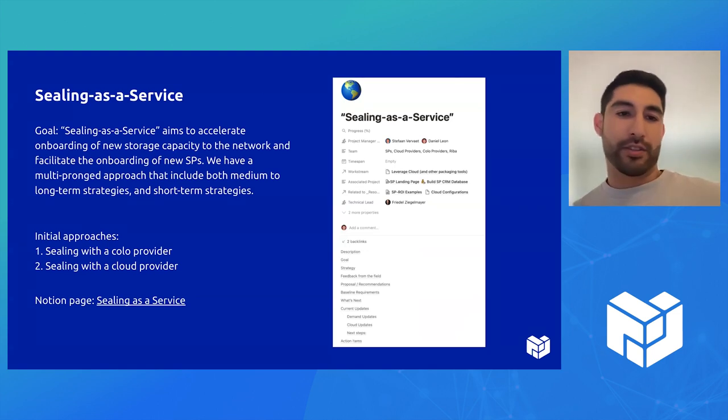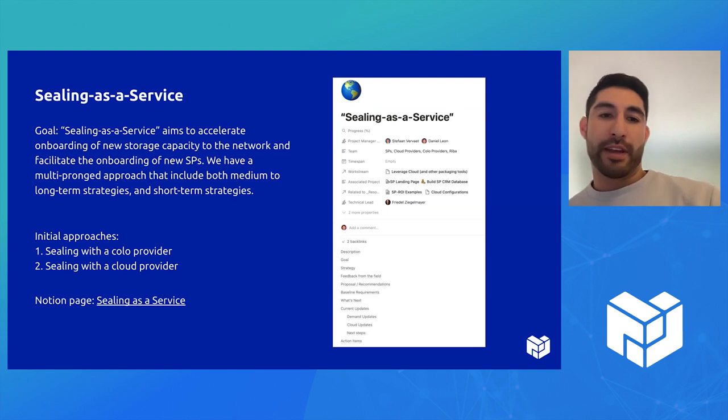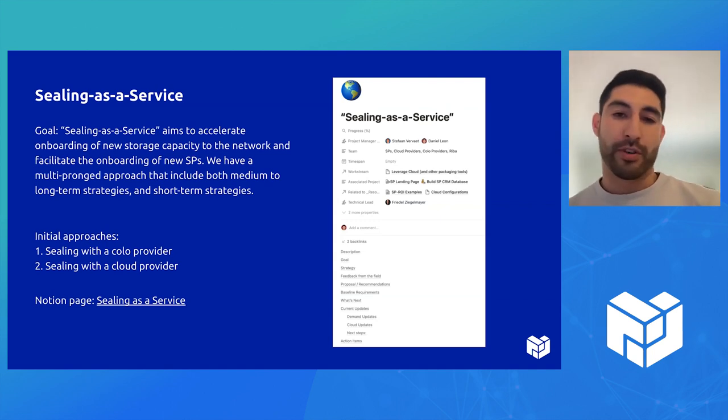Sealing as a service: the goal is to accelerate onboarding for new storage capacity and help facilitate onboarding new SPs. There's a multi-pronged approach here.